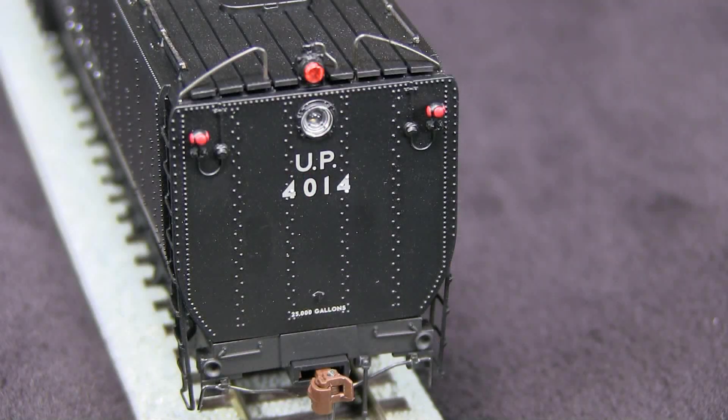The rear of the tender includes several lights, including the backup light. As the model comes from the factory, this light and this light work together, not independently as they probably should. And the marker lights are not operational.